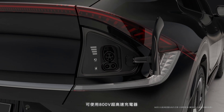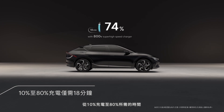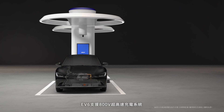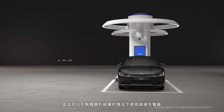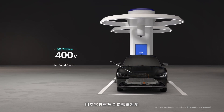With an 800-volt super-high-speed charger, the time needed to charge the battery from 10% to 80% has been reduced to less than 18 minutes. The EV6 uses an 800-volt super-high-speed charger, as well as conventional high-speed chargers without a separate device, as it has a multi-charging system.